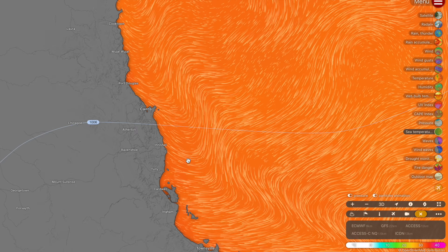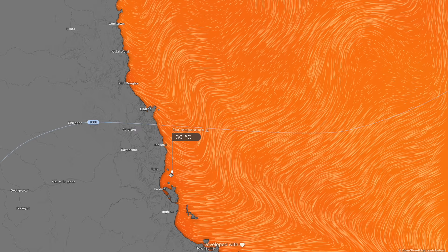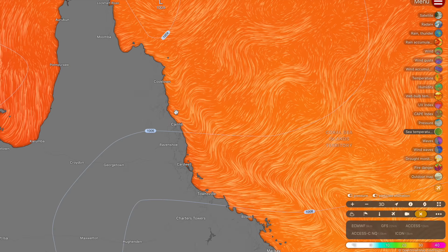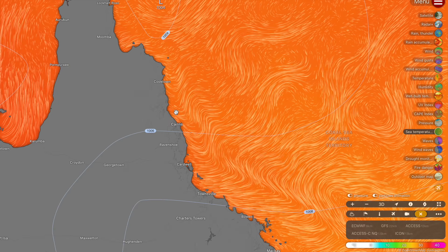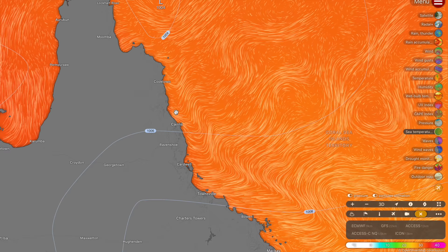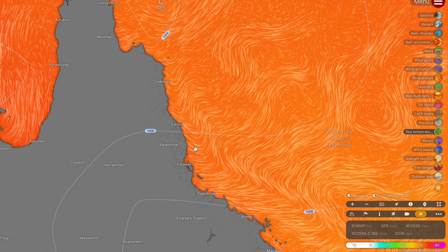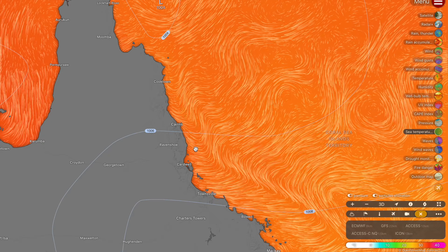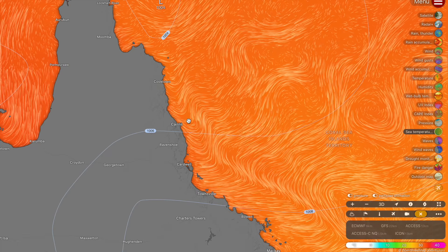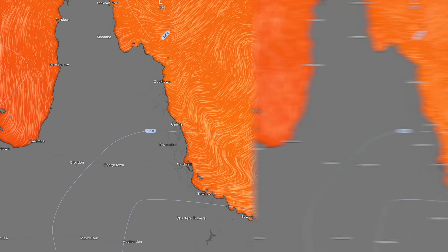Sea surface temperatures along the coastline are sitting at 30 to 31 degrees Celsius, which explains why there will be so much rainfall coming ashore. Any cloud or shower band passing over these temperatures will be evaporating water at an extraordinary rate, and those big rainfall accumulations will be drawing energy out of the North Queensland waters. There's much more energy available for these showers than is usually the case, which is why so much rainfall is expected from these shower bands moving ashore.